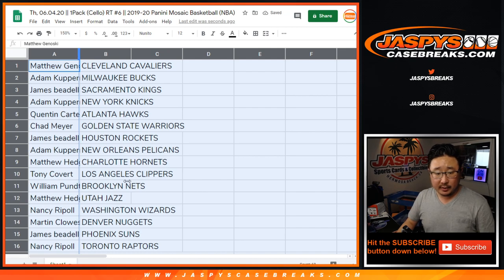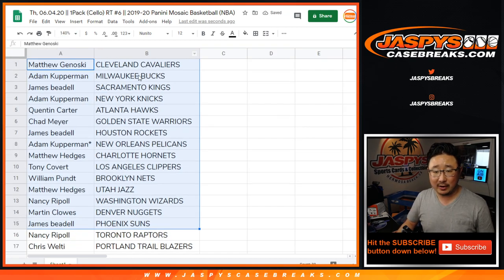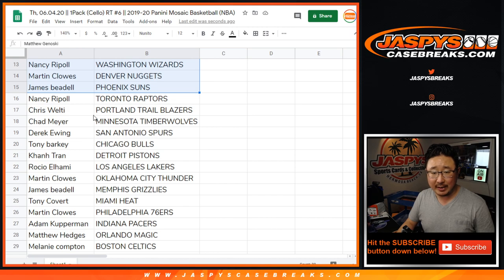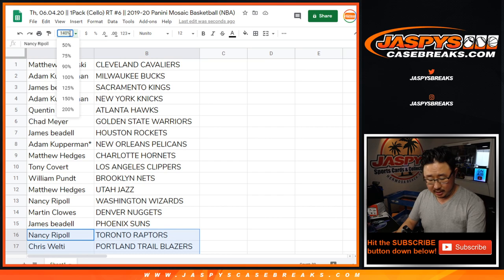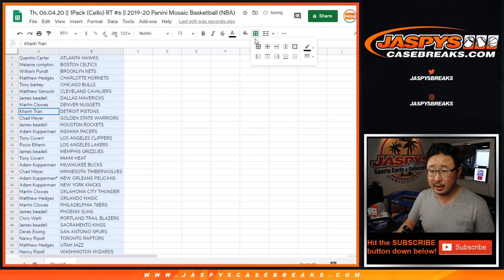Here's the first half of the list. I don't need to read off all of these in the pack break, but look at that — Adam Kupferman, Pelicans. That's basically who we need to see. And who has the Grizz? James Beadle has the Grizzlies right there. There he is — he did it again. Nice. Without further ado, let's do the break.